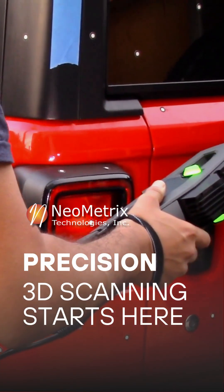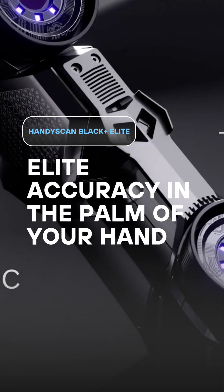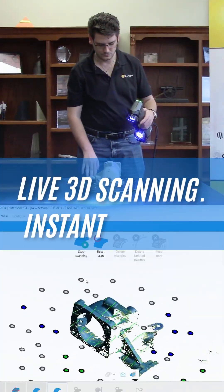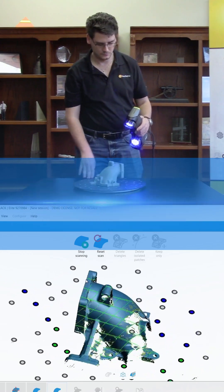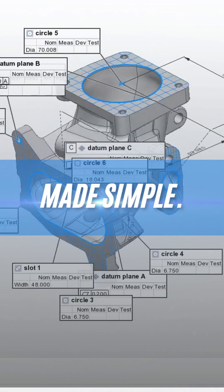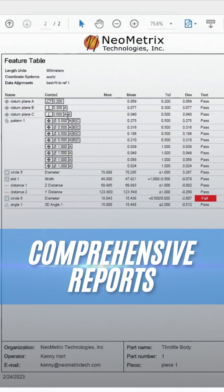The future of 3D scanning starts right here, with Neometrics. Meet the HandyScan Black Plus Elite — elite accuracy in the palm of your hand. Live 3D scanning, instant results, dimensional inspection made simple. Generate comprehensive reports in minutes, not hours.